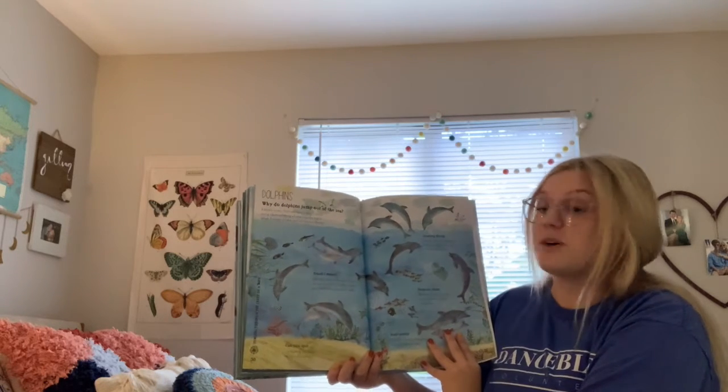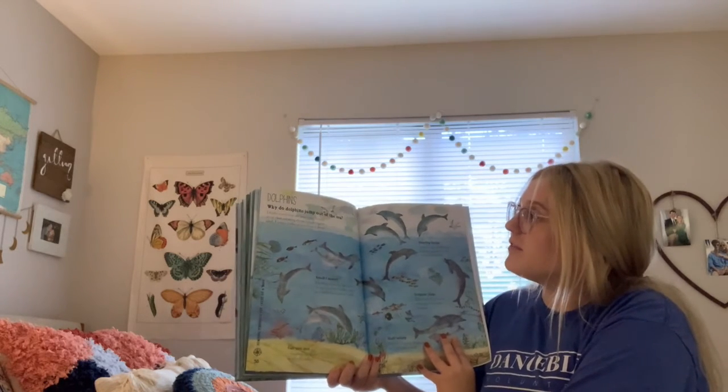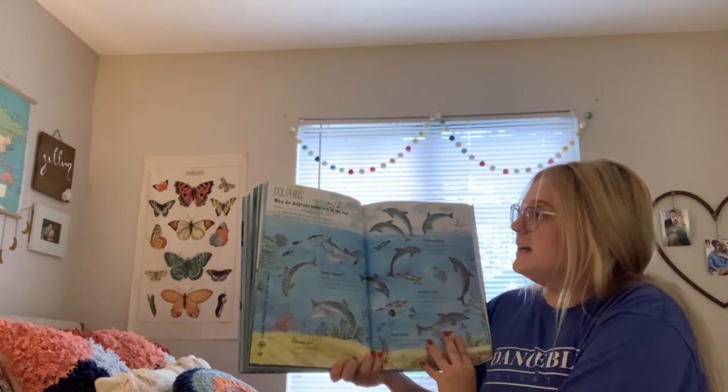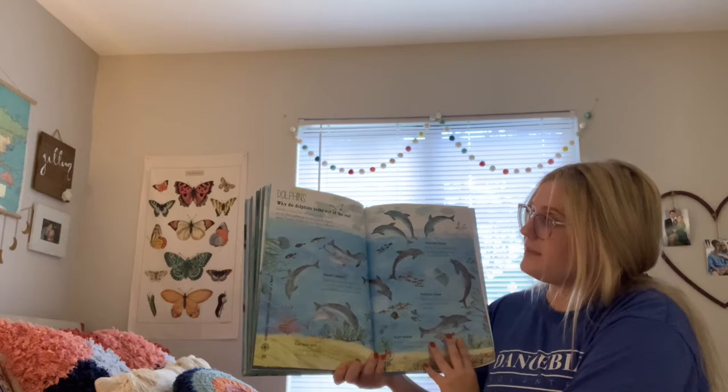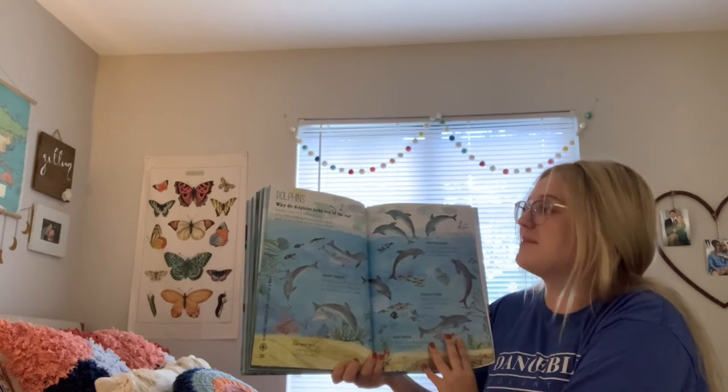Dolphins. Why do dolphins jump out of the sea? A dolphin is very clever and loves to play. It enjoys racing others and seeing who can make the biggest splash. A spinner dolphin can turn seven times in the air.